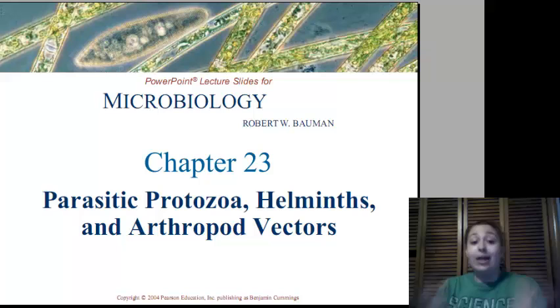Hey guys! Today we're going to be talking about parasitic protozoa, helminths, and their arthropod vectors.